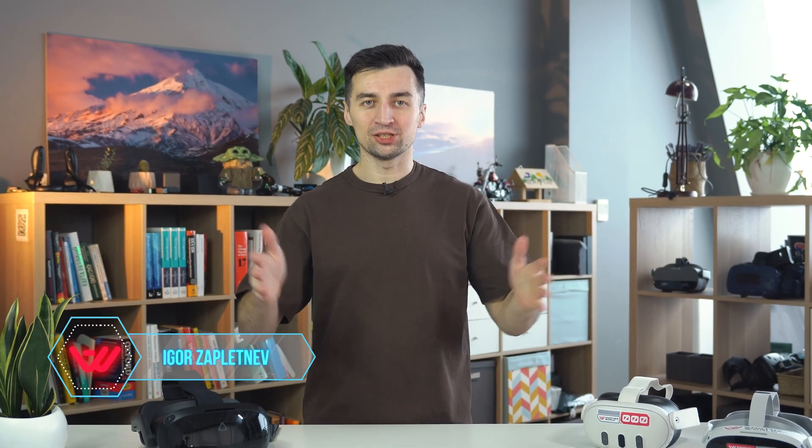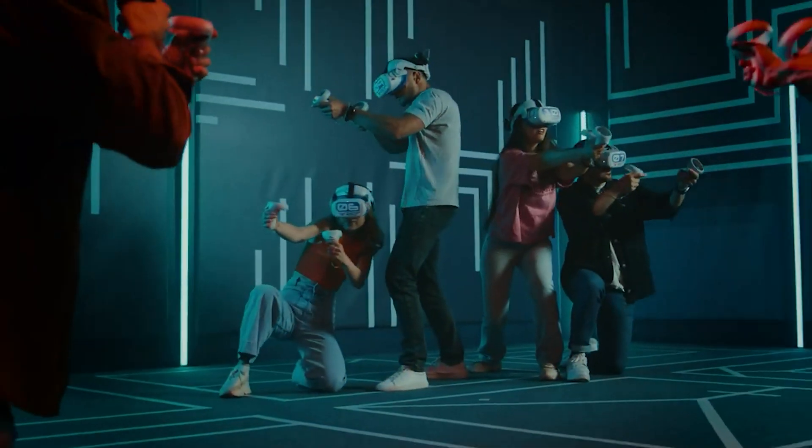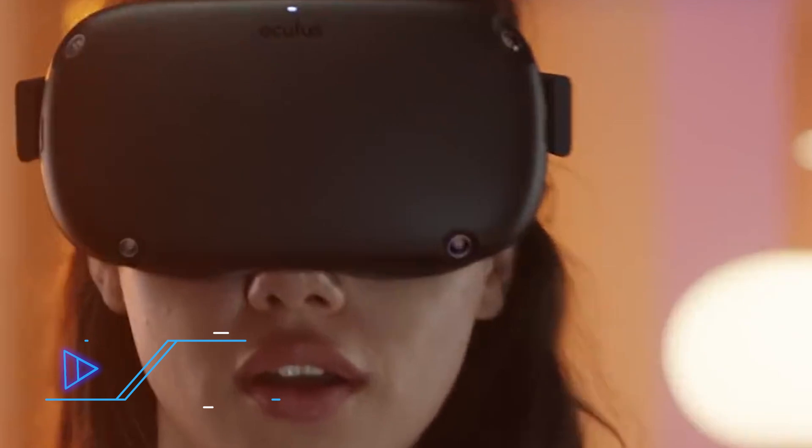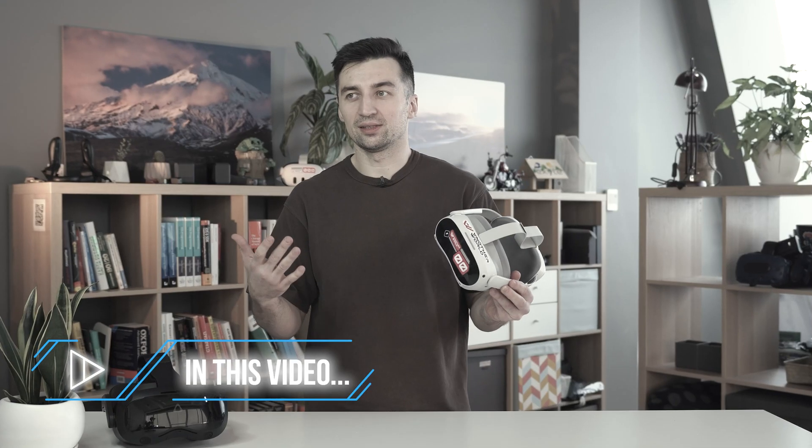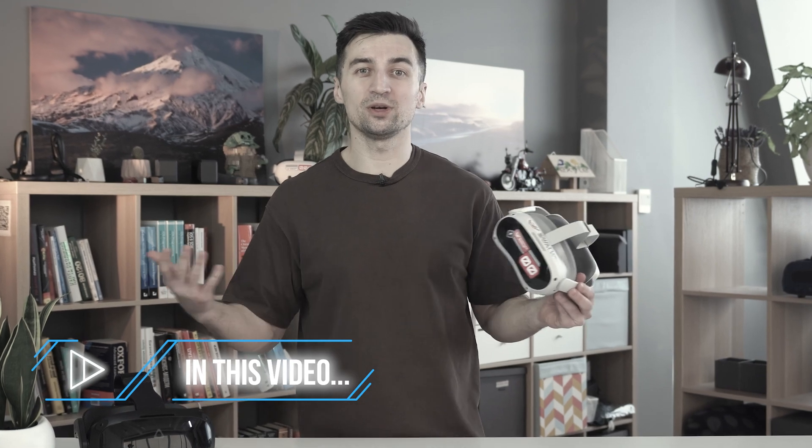Today we are going to talk about the VR industry itself — the first free-roam VR device available on the market, why some people feel dizzy while using VR, how full-body tracking actually works, and why after 40 minutes of gameplay you're fully wet like after a fitness training session. Our brain doesn't know what happens — it feels like it's been poisoned.